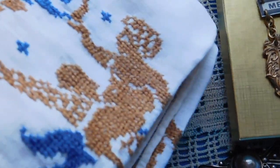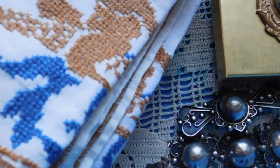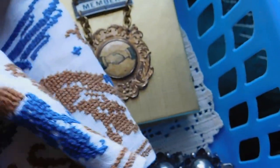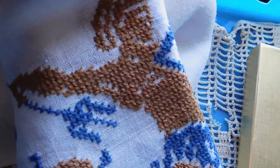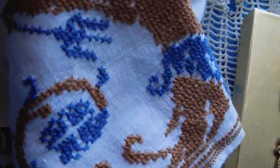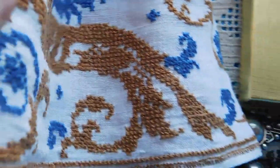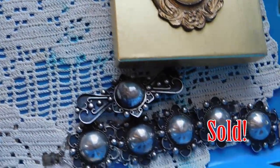Then this is a cross stitch table runner — linen — with mythical creatures: what looks like a goat boy, a winged Pegasus unicorn, and what appears to be a man-octopus with a trident and a shield facing off against the poor unicorn. It's really pretty, in good shape, listed for $28.